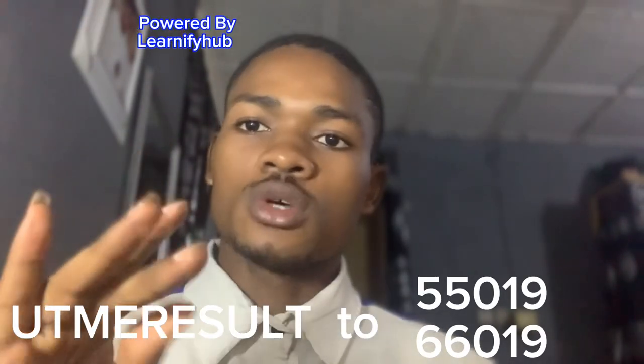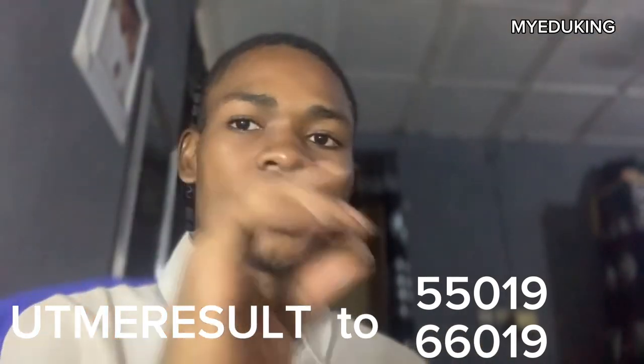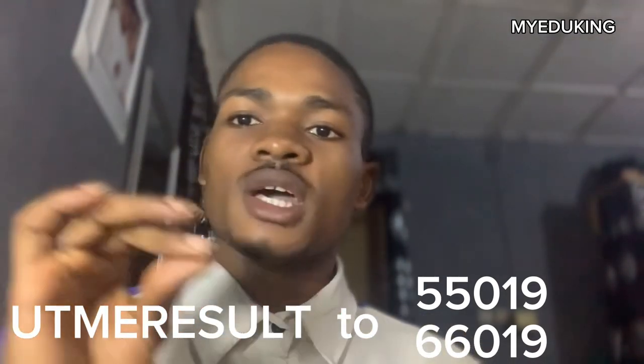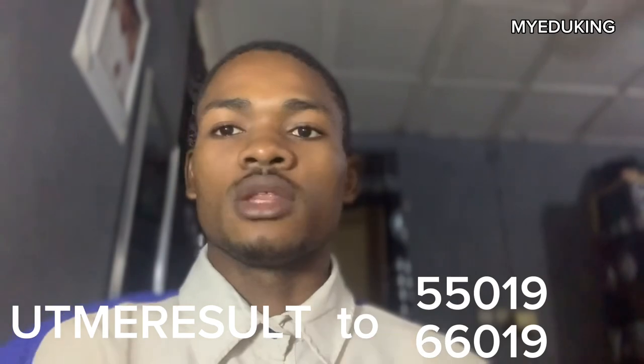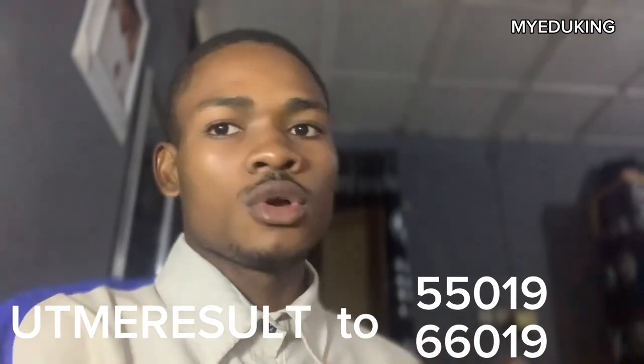Send 'UTME RESULTS' to 55019 or 66019 — that is, send 'UTME RESULTS' to 55019 or 66019 — using the phone number that you used in registration of your JAMB. That's the first easy method.